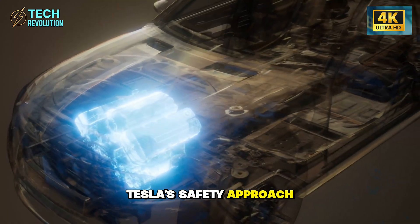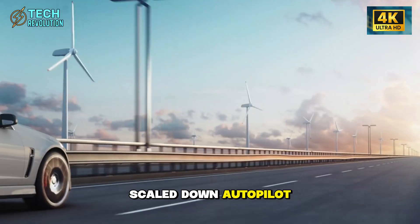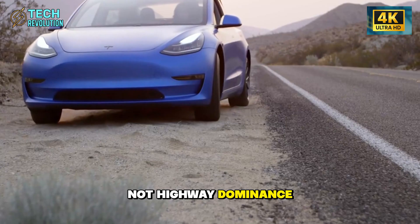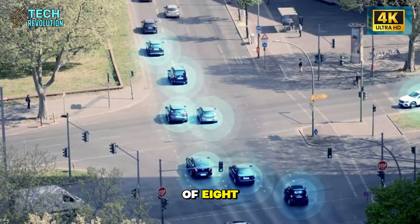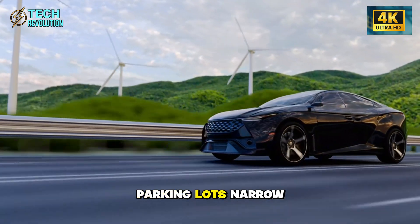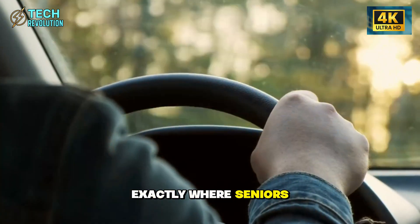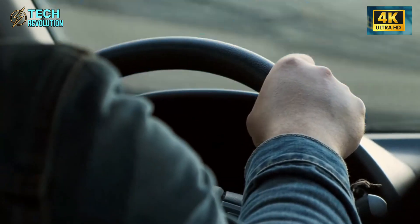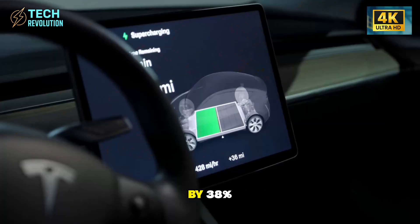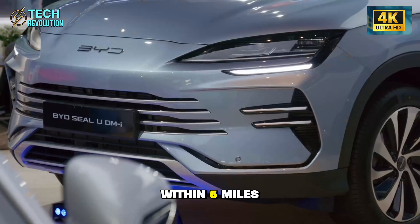Tesla's safety approach for Model 2 reveals the most strategic thinking. Scaled-down autopilot hardware optimized for urban speeds, not highway dominance — six cameras instead of eight, focused on short- to mid-range sensing in school zones, parking lots, narrow streets, and evening traffic. This configuration matches exactly where seniors actually drive. AARP research shows drivers over 65 reduce highway driving by 38%, but maintain the same frequency of local trips within five miles of home.